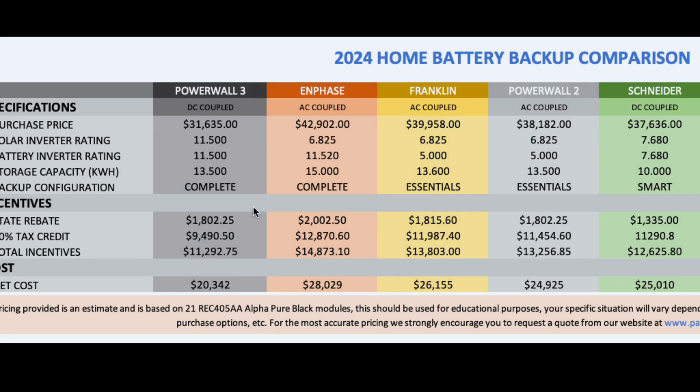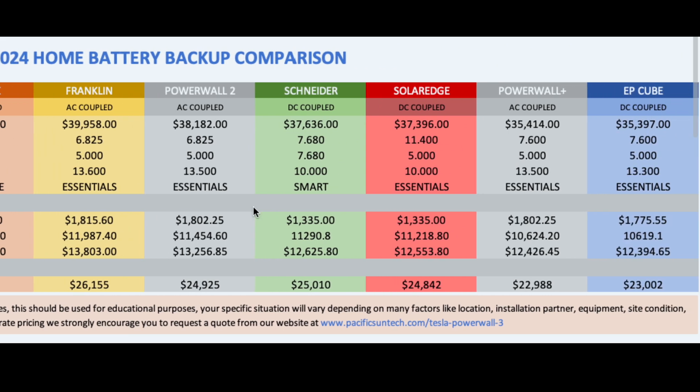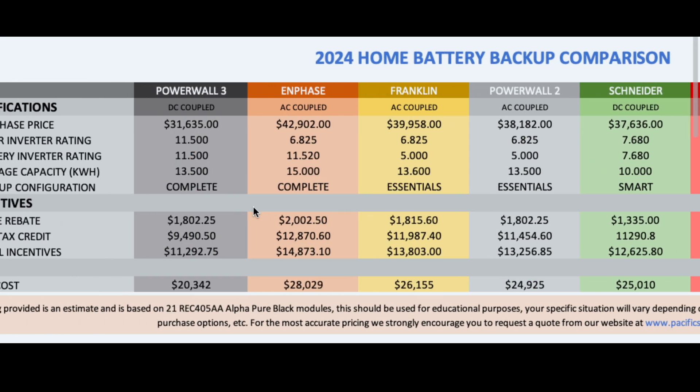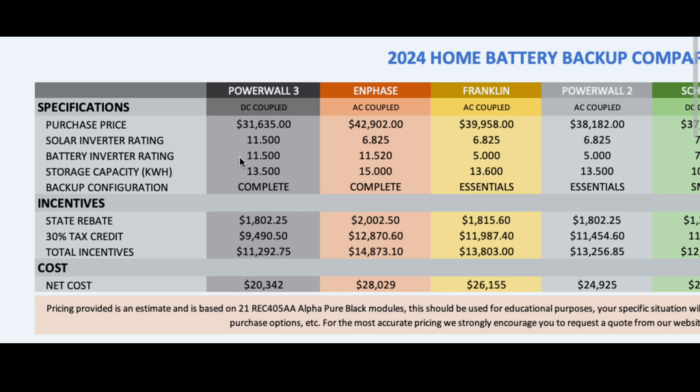Here we go — this is our full chart of comparison. We've got a lot of batteries to compare and I narrowed it down to focus on what's important. The Powerwall 3 is up here. This is a DC coupled system. The pricing shown is an estimate designed around an 8.5 kilowatt solar system using our top-of-the-line REC Alpha Pure Black modules. You can go with other modules — we have Canadian Solar 400s and soon the Canadian Solar 445s manufactured in Texas, which should be more economical. So the pricing you're seeing could easily be less depending on what panel you select.